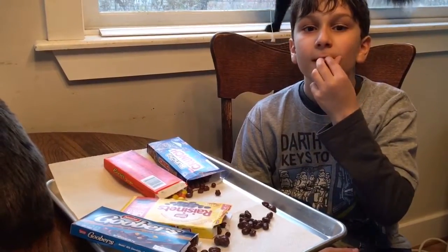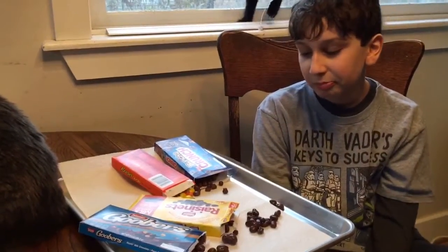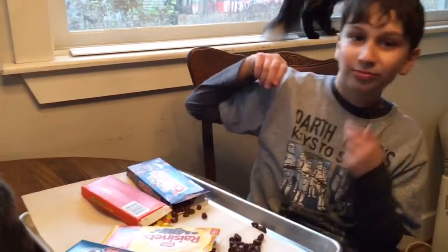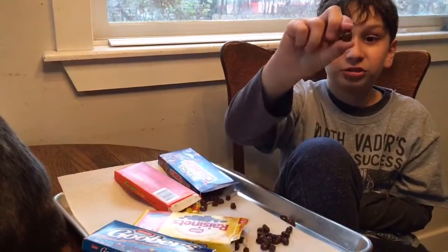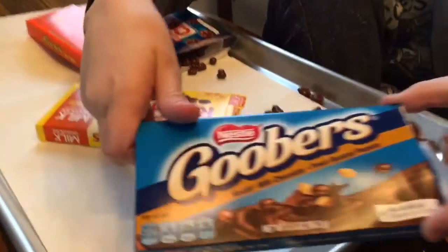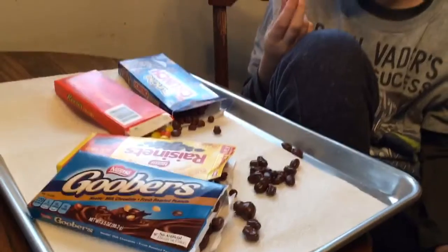Raisinets? Is that a raisin? I'm a cup of chocolate — half way too big. Guys, these things are really good. They're a peanut covered in milk chocolate. Let's get that zoom. You know what? They're so good, I'll try another one.